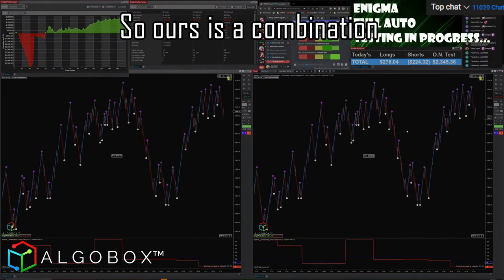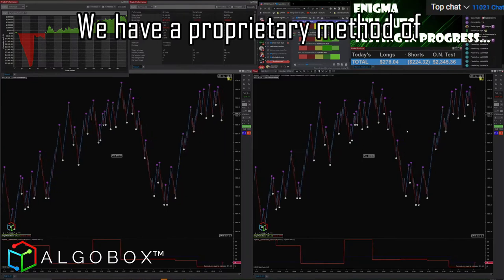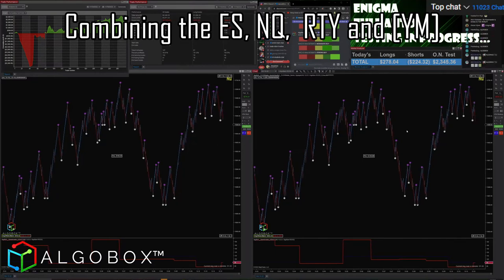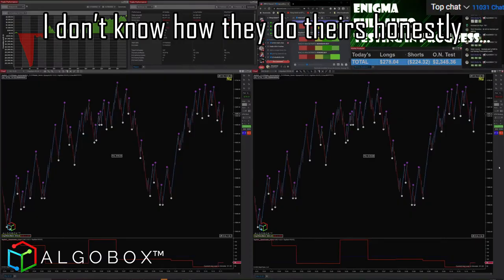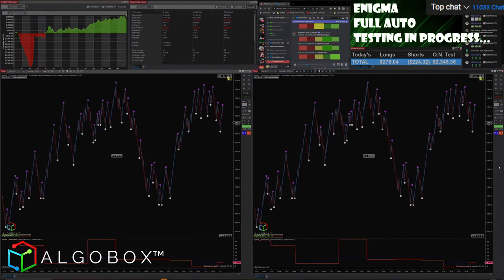Ours is a combination — they're limited. We have a proprietary method of combining the ES, NASDAQ, RTY, and the Russell. They make you choose one at a time. No filters. I don't know how they do theirs honestly, but we've got proprietary filter methods on it, and ours is free.